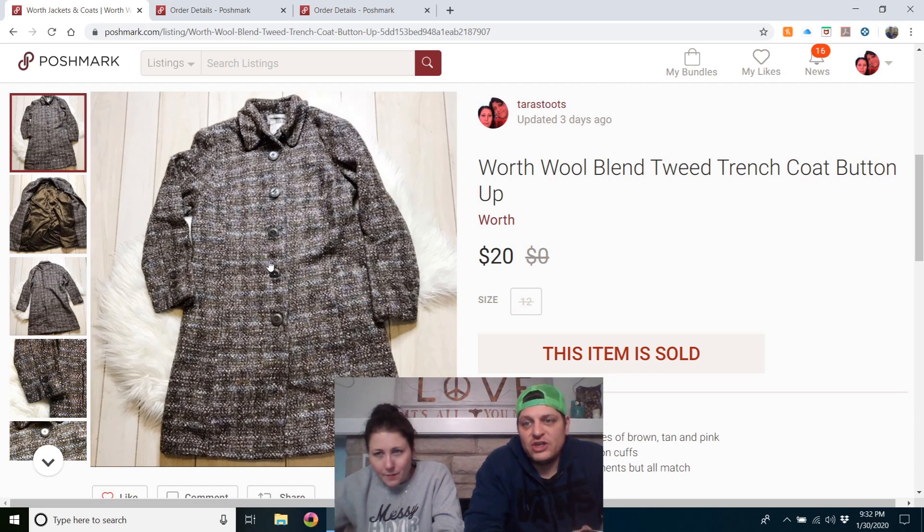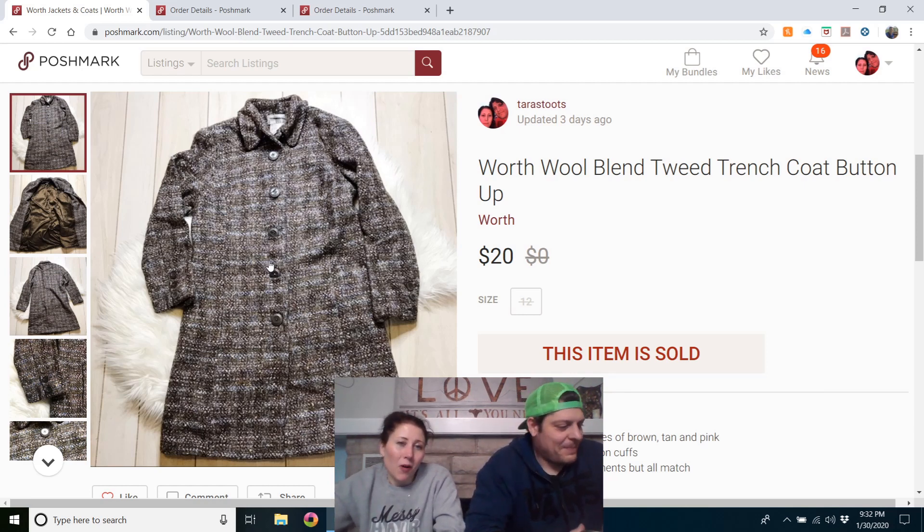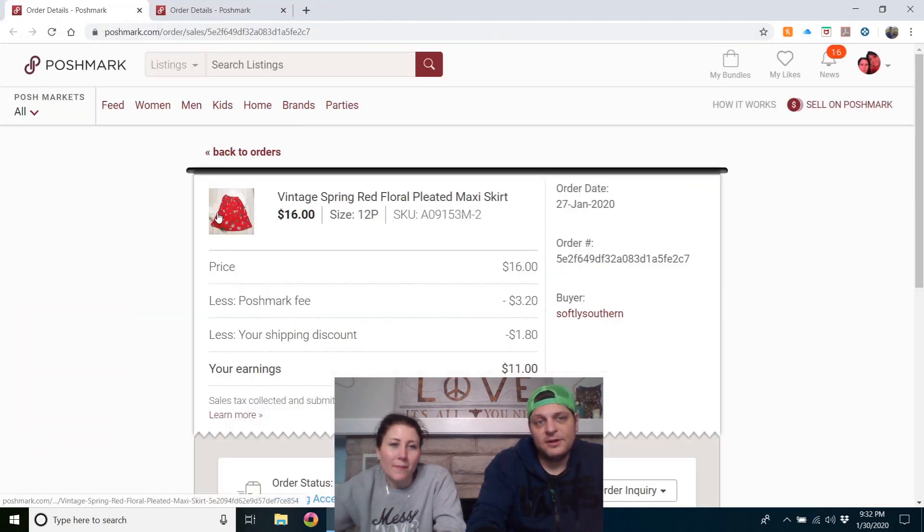Worth wool-blend tweed trench coat — literally my own coat that I wore all last winter. I hate tweed but I wore it for months. My mom replaced all the buttons for me. It was listed for $40 for a long time; I sent my lowest offer and somebody took it. I paid $5, got my money's worth out of it, and still made a profit.